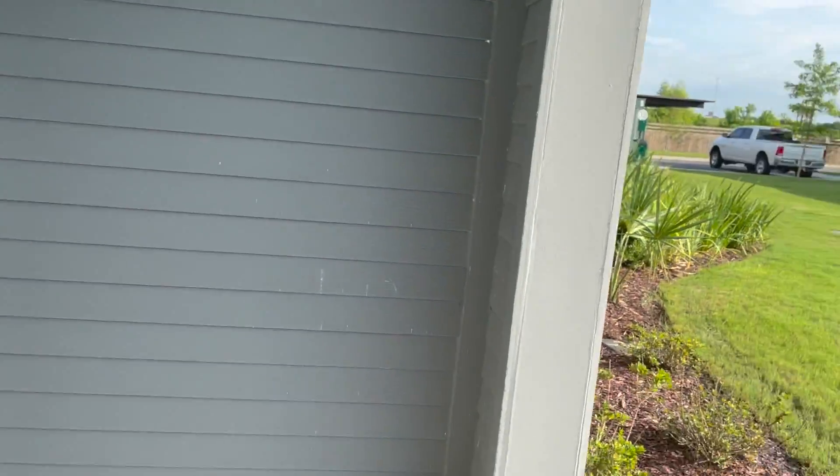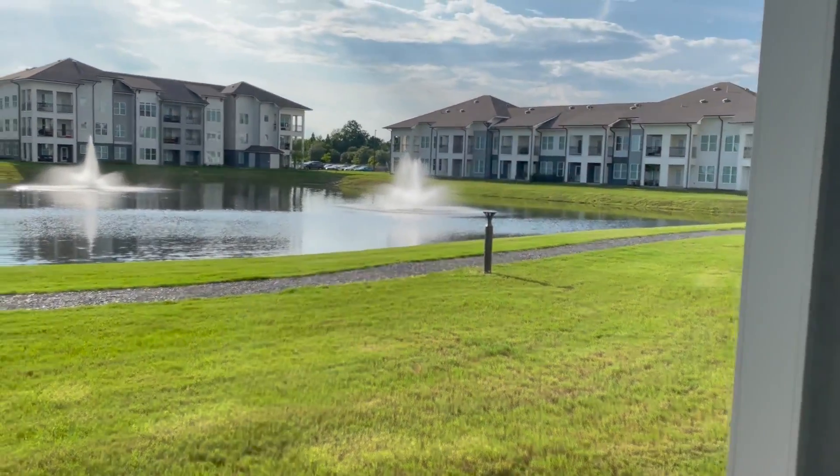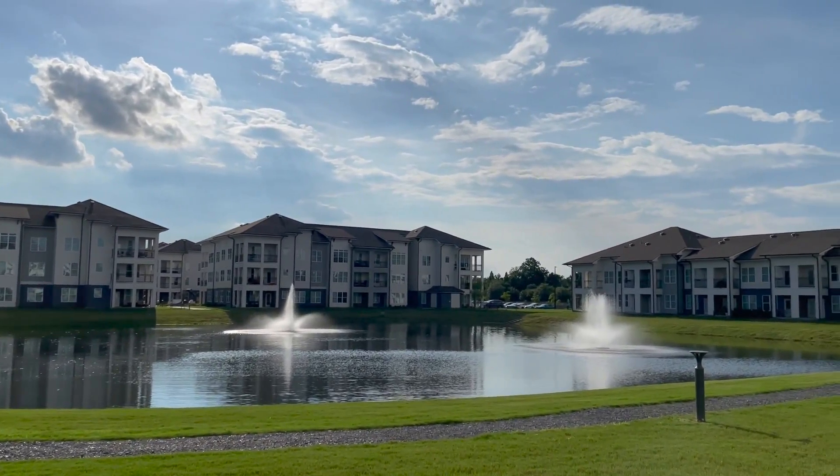This is the end of the video. Let me know what you guys think down in the comments below. Be on the lookout for a furnished apartment tour coming soon, and until next time I will see you guys later.